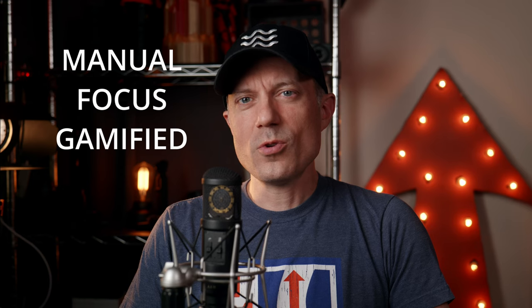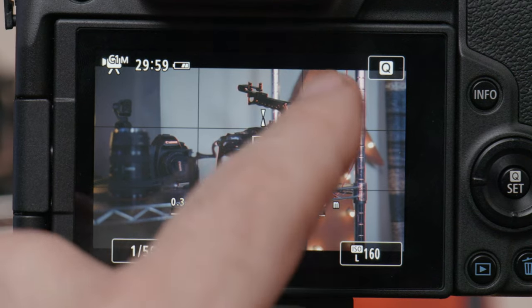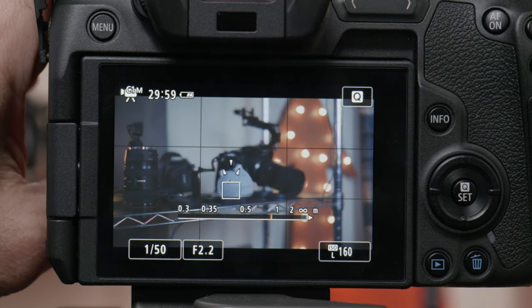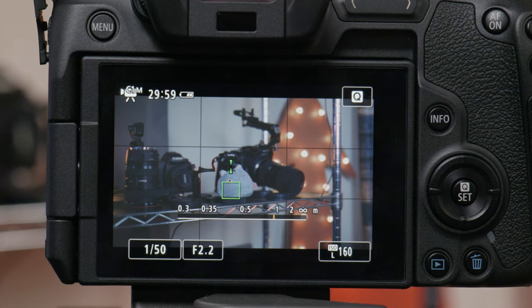Number two: manual focus, gamified. It does have focus peaking too, but the manual focus option is what more videographers will use over autofocus, since we don't want the camera to have a mind of its own while filming — unless you're at weddings or something. When you engage manual focus, a box with three arrows will appear. You can drag this box wherever you want and then focus until the arrows meet and the box turns green. It's a great way to have full confidence that you're in focus, which can be elusive on small screens even with focus peaking.